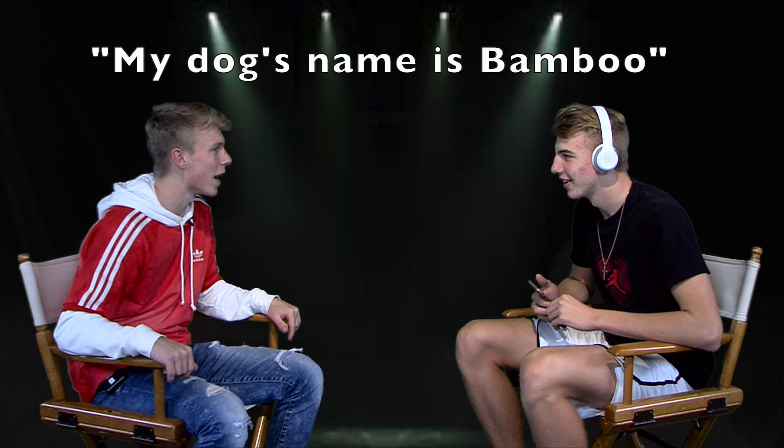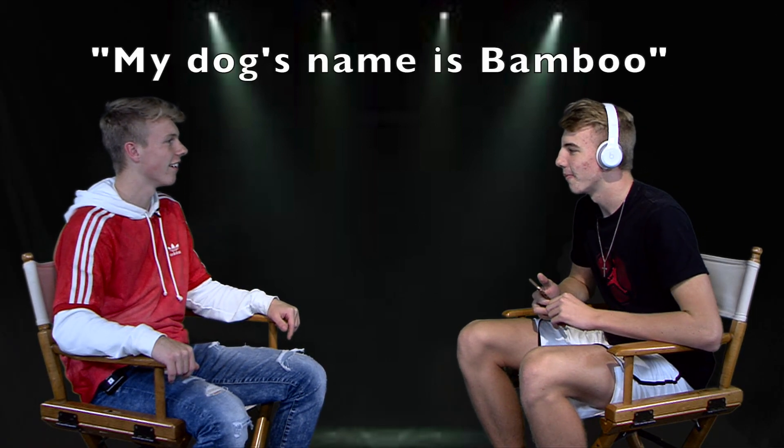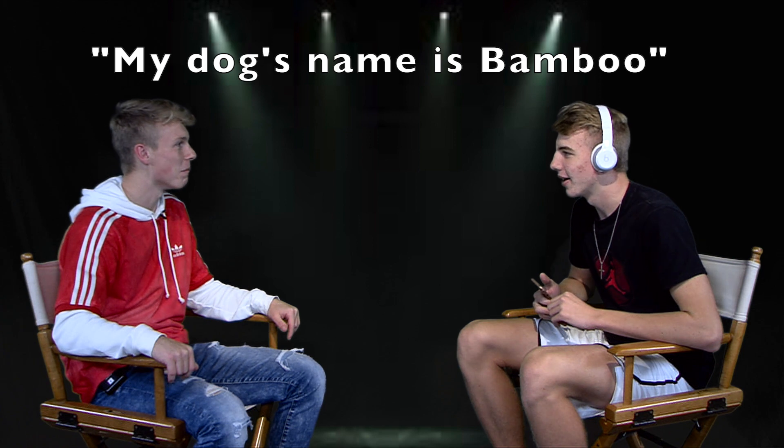My dog's name is bamboo. My dog's name is bamboo. My dog's name is bamboo.